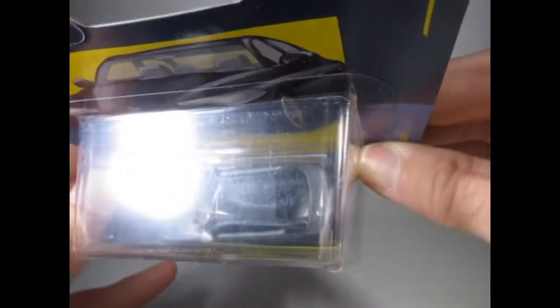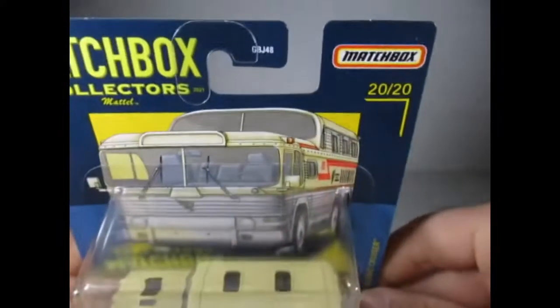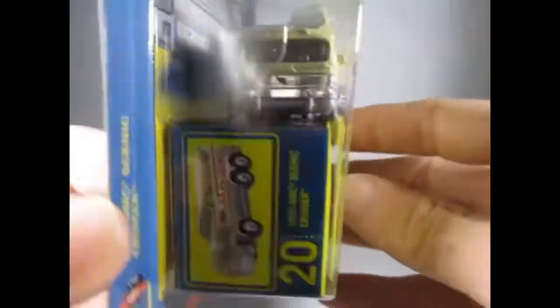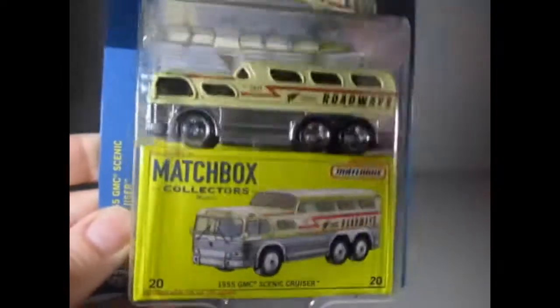Finally is number 20 of 20 and this is a nice one — it's the GMC Scenic Cruiser bus from 1955, nice in this beige and chrome finish, with the twin wheels at the back of course. So that was numbers 1, 10, 16, 17, 19 and 20 — they're not running consecutive in their releases.